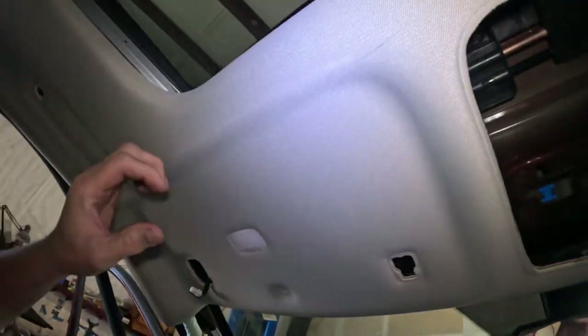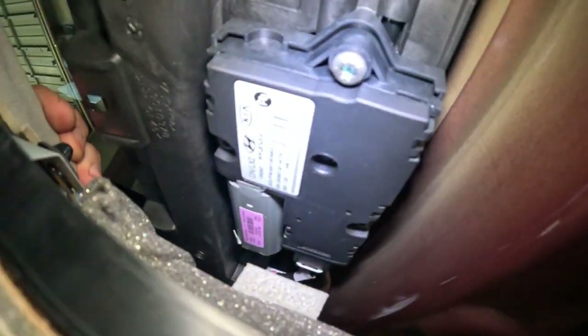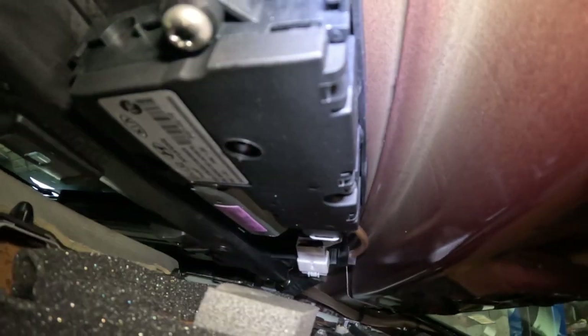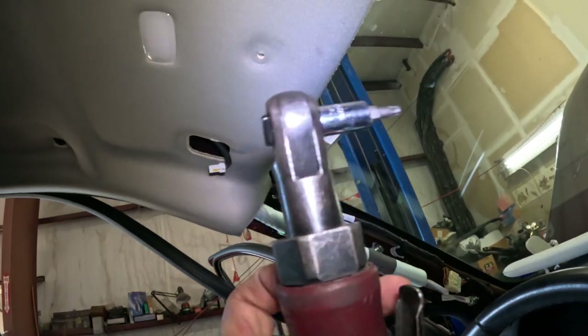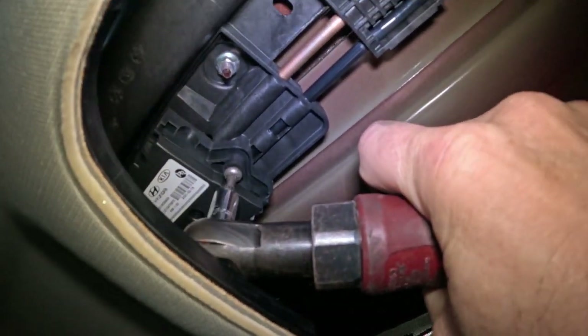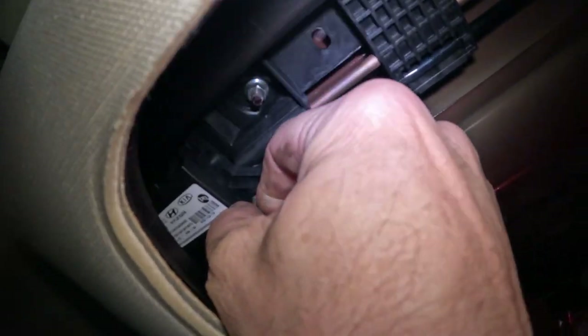Got all the trim out and the headliner is hanging. I'm keeping it connected because I'll need that switch. Looking up in here I can see the motor — there's a screw right there and one more on the other side. Using an air ratchet since that's the only powered tool I can get in here. The first screw is the easiest one — got it. Working on the second one now.